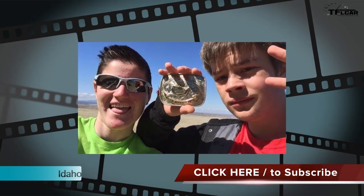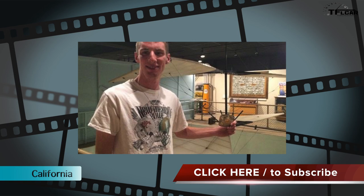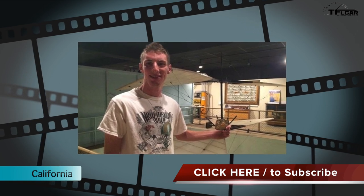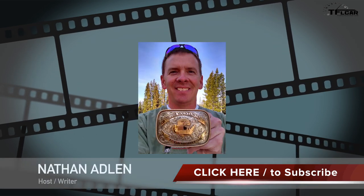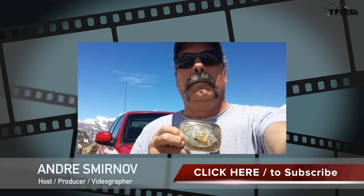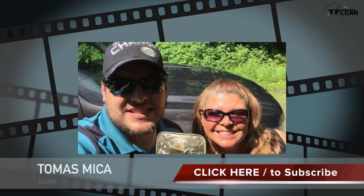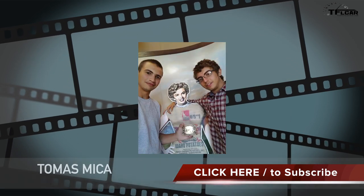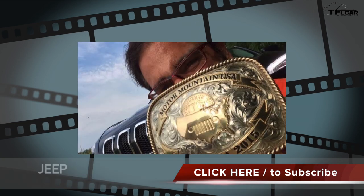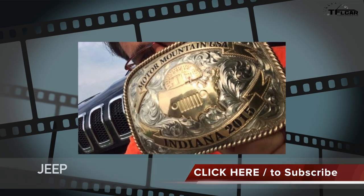Did you know that there are only 50 Motor Mountain USA belt buckles? That's right — one for each state. Every week on Monday we disclose the location of a new one. Now, some of the states remain unclaimed. If you're interested in finding a Motor Mountain USA belt buckle like these lucky TFL viewers, just click on their pictures and we'll take you to the page that shows you which buckles are claimed and which buckles are unclaimed.